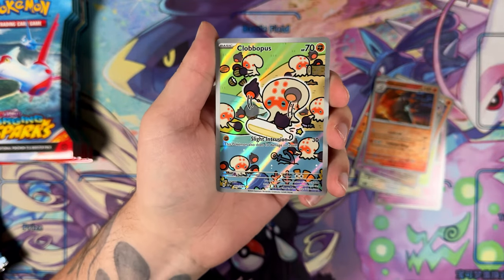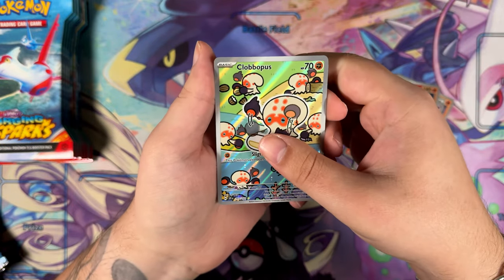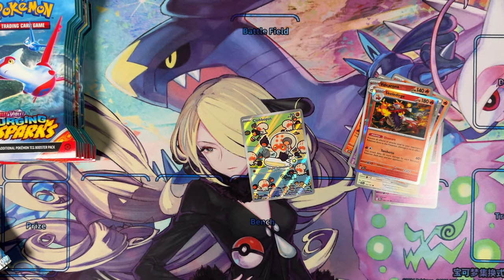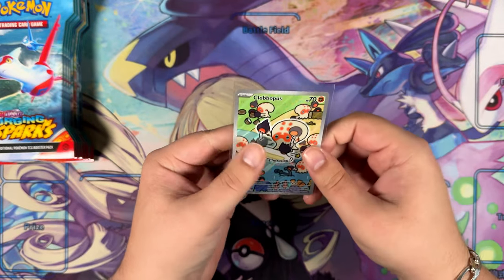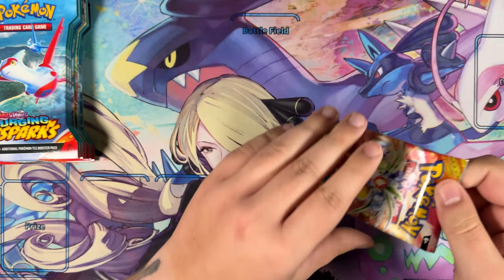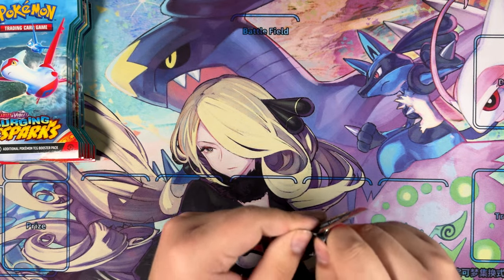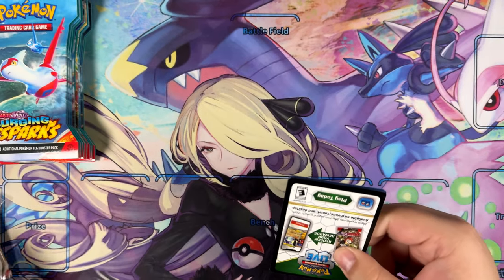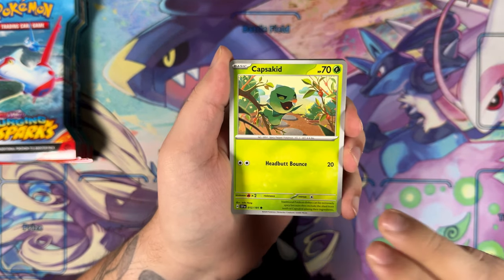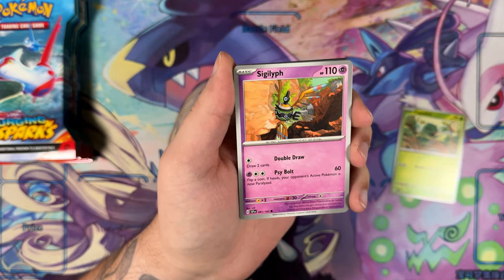Yo — here is an Illustration Rare! Very nice — with the Clobbopus. Not one that I was after, but that is very, very sweet. Skeledithor — here is the code card. All sleeved up as well. So far we've gotten everything I could have asked for — two Full Arts, an Illustration Rare. This sleeved booster case seems to have the ratio of a booster box, minus a bit of the bulk that usually comes with it. Cedroglyph — haven't seen that illustration before — oh, that looks lovely.